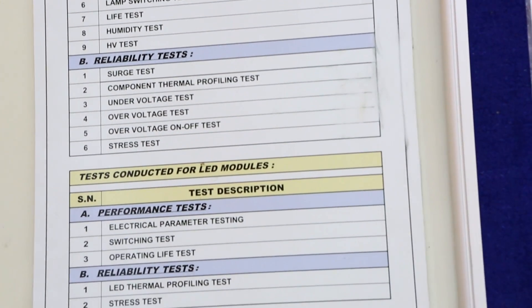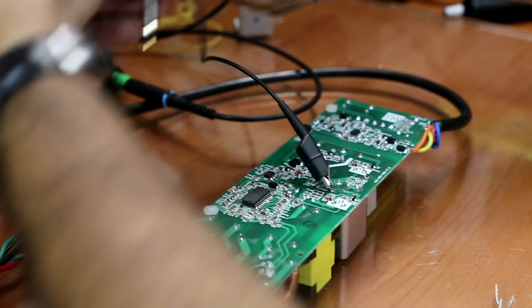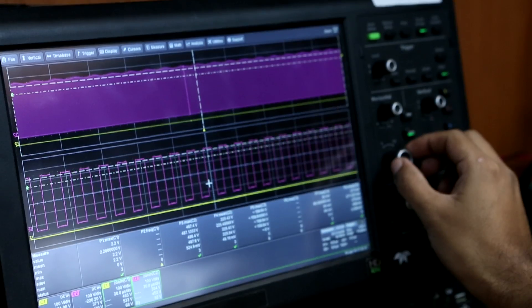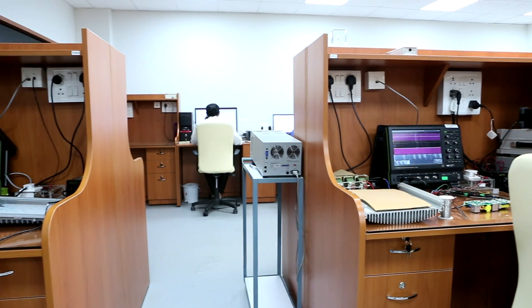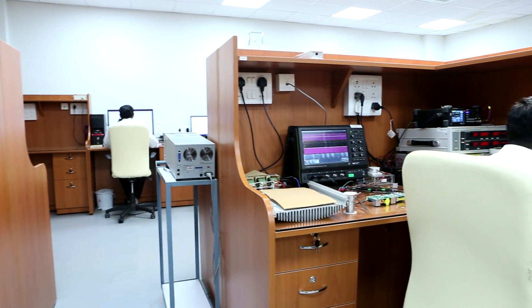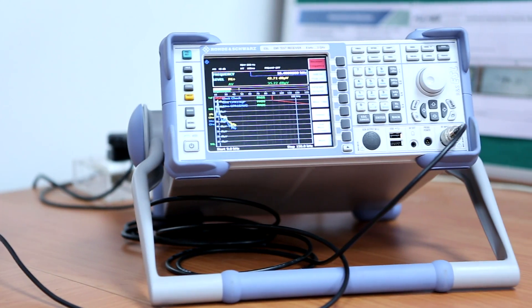Each design engineer has a complete test setup consisting of storage oscilloscopes, power measurement equipment including measurements at high frequencies and e-loads. The R&D facility is also equipped with a high surge test bench and an EMI test setup.